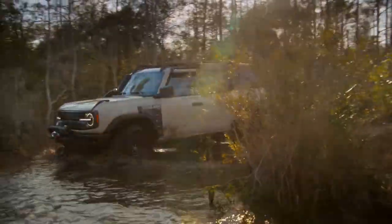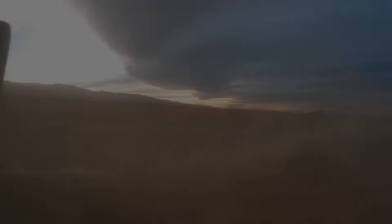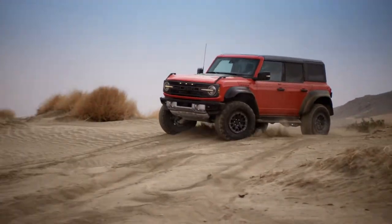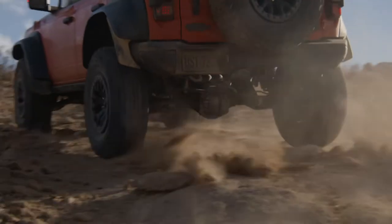We've got the Sasquatch, now we've got the Everglades, we've got other packages, and now the Bronco Raptor also. So whether you do some trail riding, go in the Everglades, or do some high-speed off-roading, there are tons of new models available for the Bronco. I think it's pretty interesting.